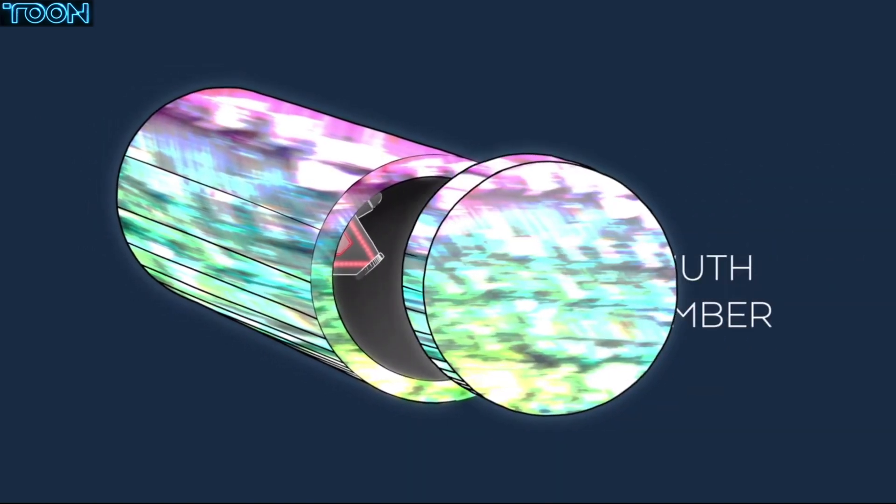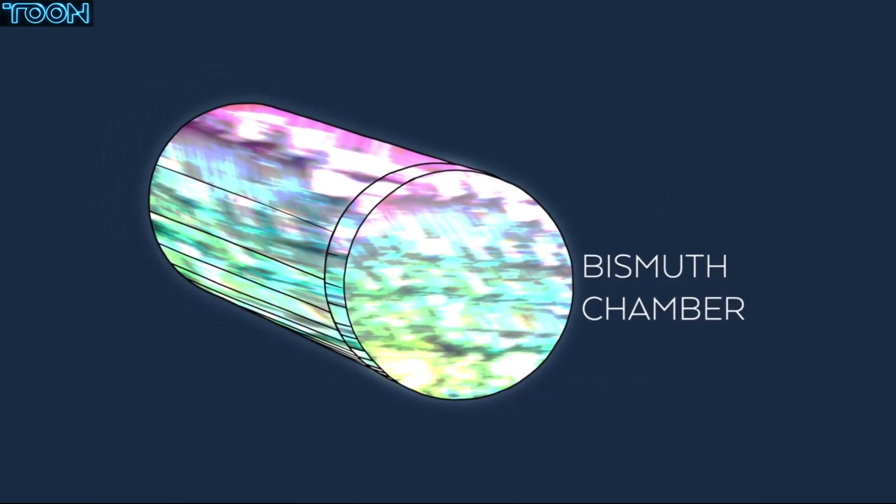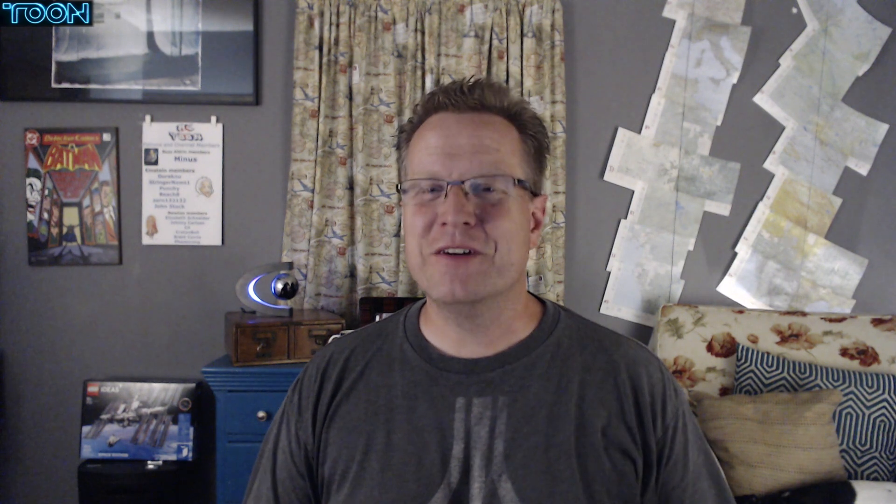So the next thing that we're going to try is encasing the entire apparatus in bismuth. If everything works well, I'd like to release it at the conference. That was the Flat Earth Global Conference in 2018. Did you have any success in measuring no rotation in a bismuth chamber?